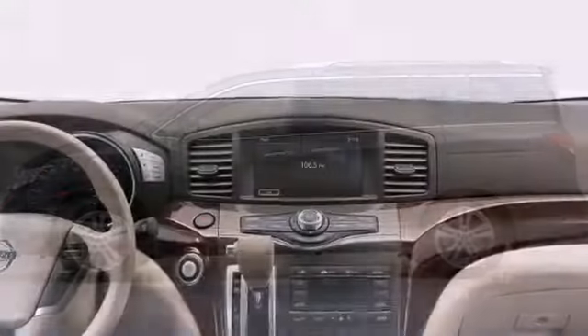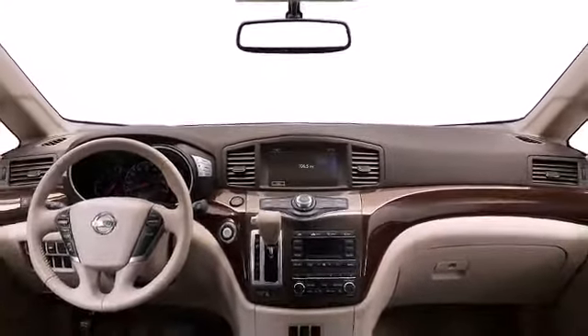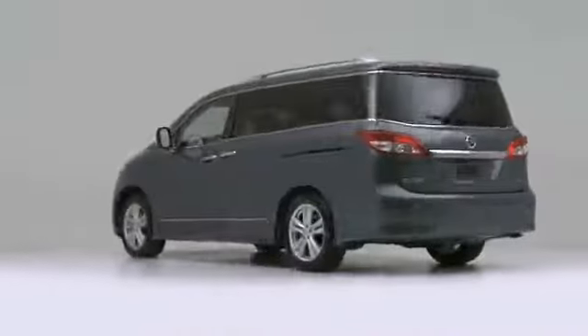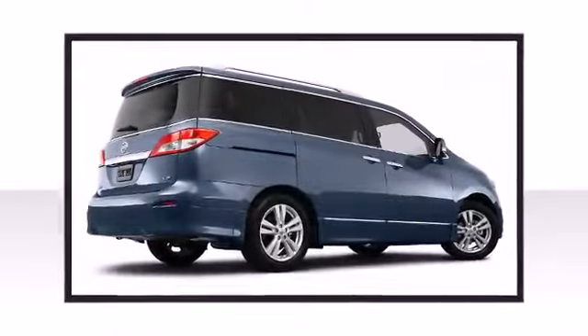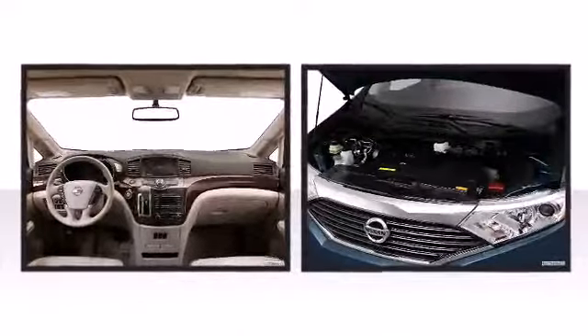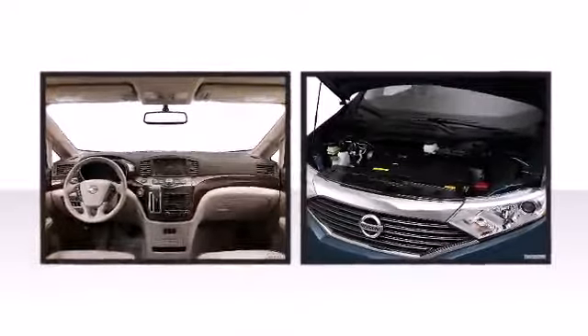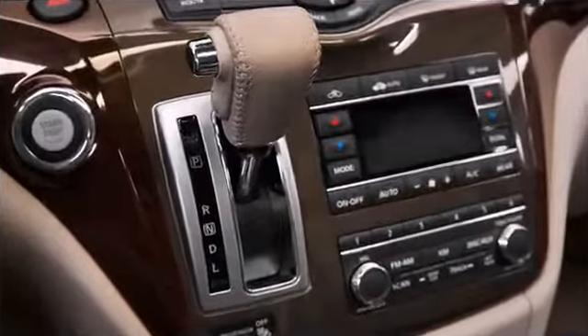The interior of the vehicle provides unexpected luxury combined with necessary utility. From the wood-toned trim to the folding second and third row seats, every feature was carefully and purposefully engineered. The four-cylinder direct injection gasoline engine can push 188 horsepower, giving the vehicle a sporty feel. Seven passengers fit comfortably thanks to the generous interior space.